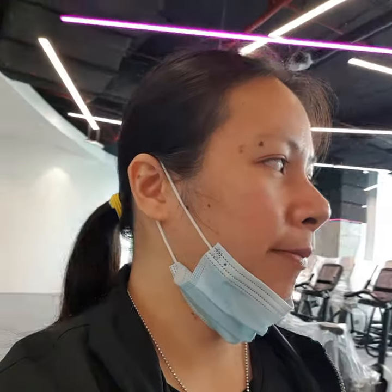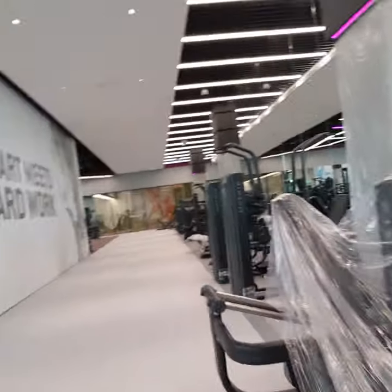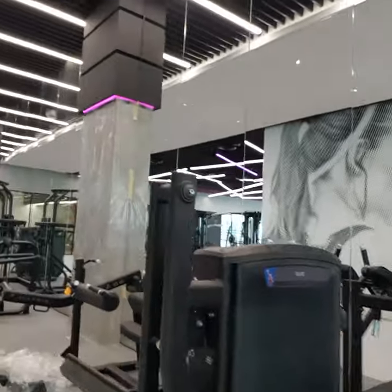Most of the strength machines are leg machines: leg extension, leg curl, calf raise, leg press, two abductor/adductor machines, and a pull-up/dip machine that can also be used for leg raises.